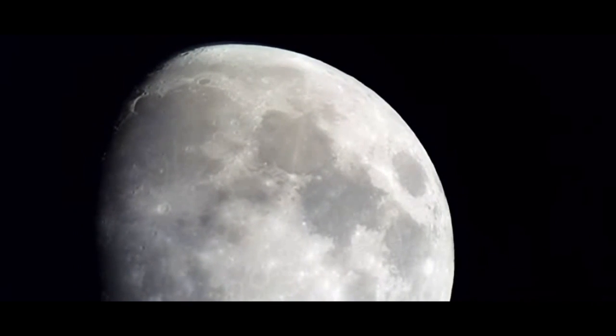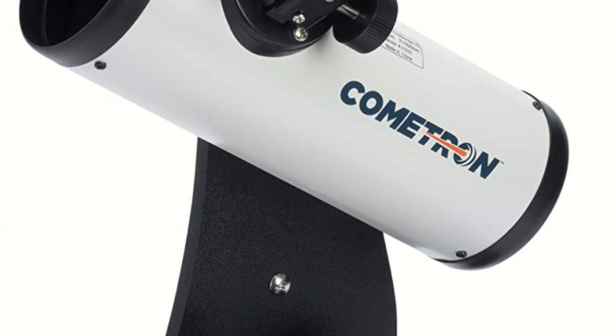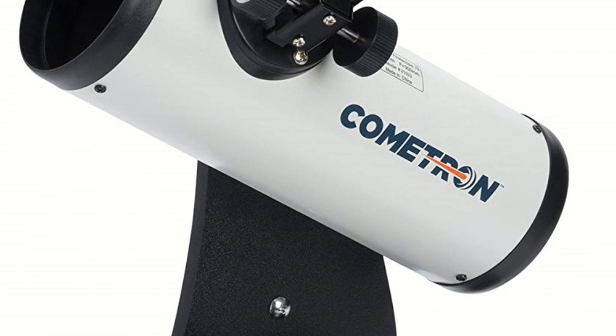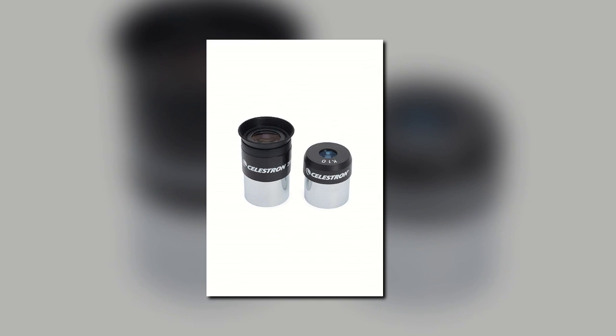The Celestron 21023 is an upgraded version of the original First Scope, and with a weight of only 4 pounds, it can be transported and used almost anywhere. The only downside is that it's not as sturdy as it could be, and if you're not careful, you could accidentally break it. The current price on Amazon is $48.